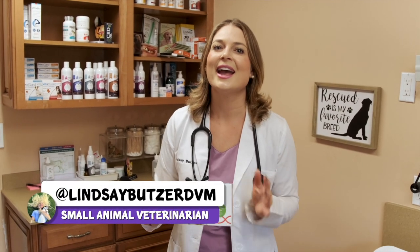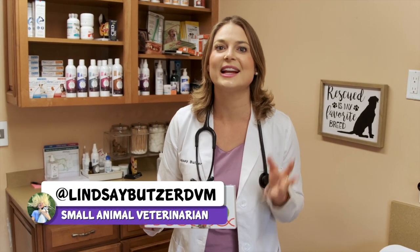Hey guys, Dr. Lindsey here, and I've been waiting to show you guys something that is so cool. This is the world's first cat genetic test kit that you can do at home, and it's by BasePaws. I've been waiting to get this kit, and now I have it and I can't wait to show you guys how to use it and show you the results of my cat Pam here.